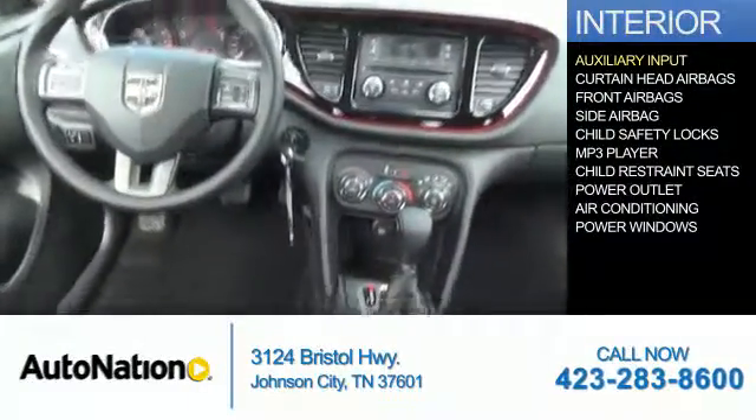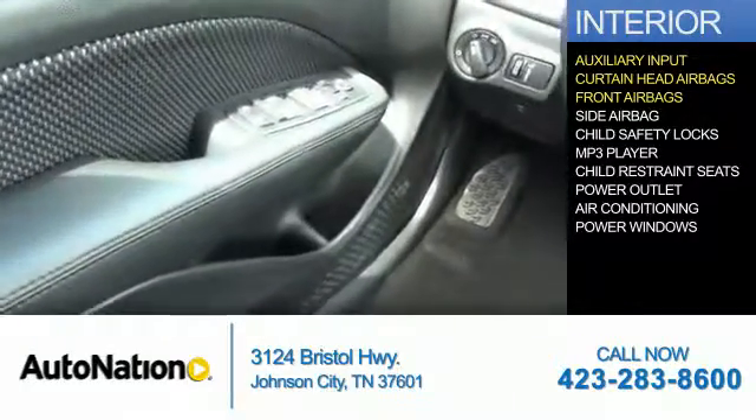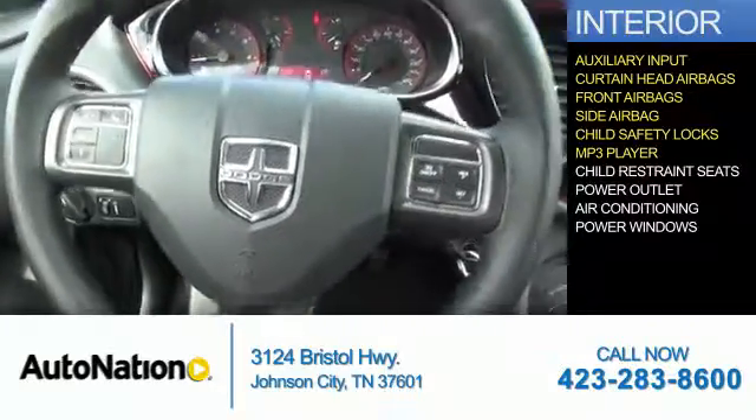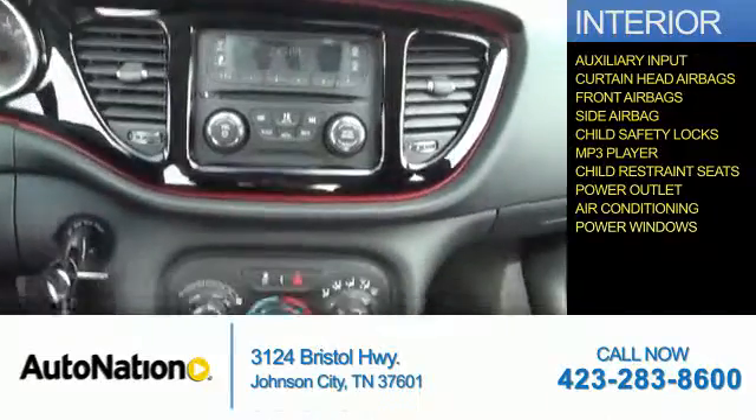Inside you'll find an auxiliary input, curtain head airbags, front airbags, side airbags, child safety locks, an MP3 player, child restraint seats, power outlets, air conditioning, and power windows.